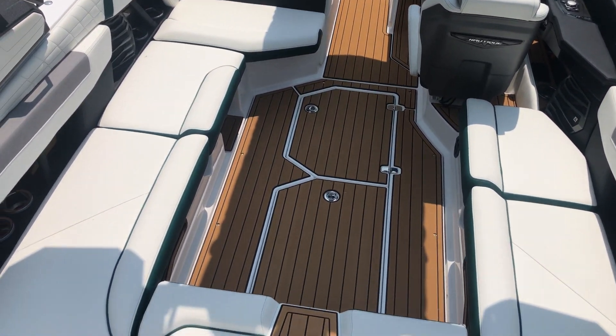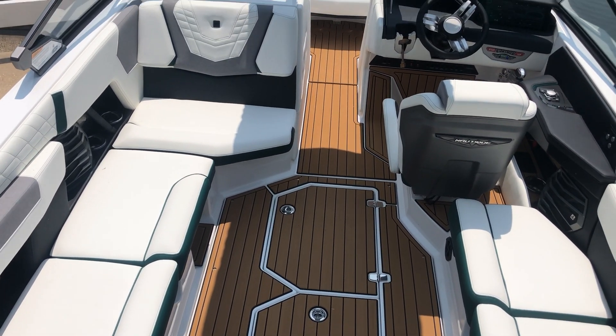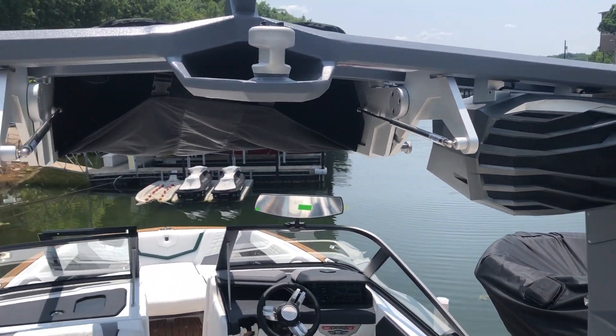Great seating area for you and your family and all your friends to go out and enjoy the water. This one is equipped to hold 16 people. You can see upgraded tower speakers here.